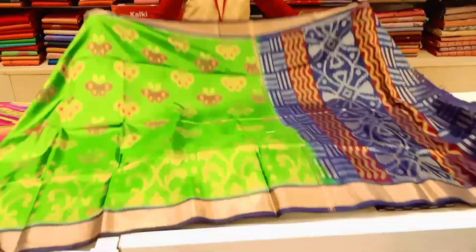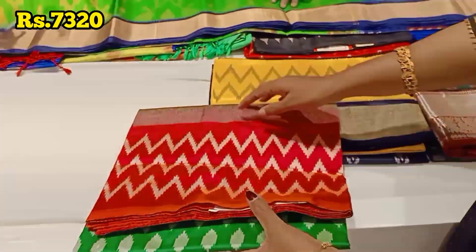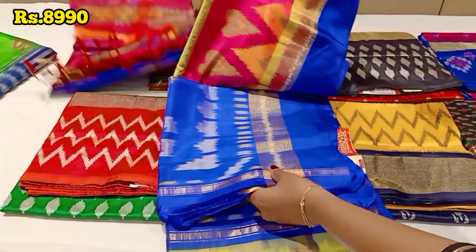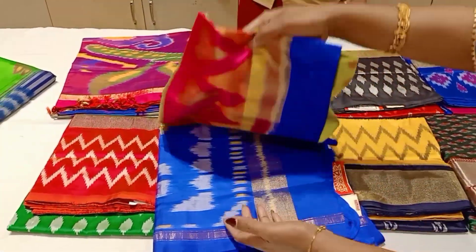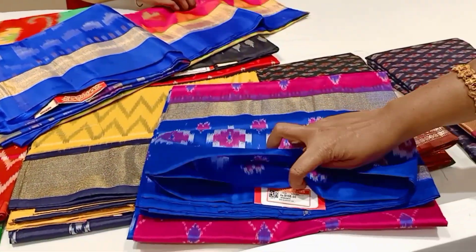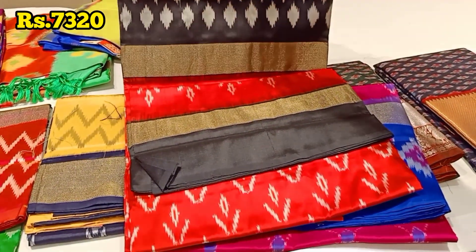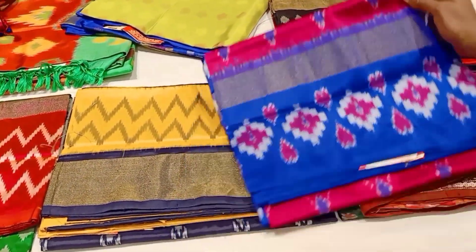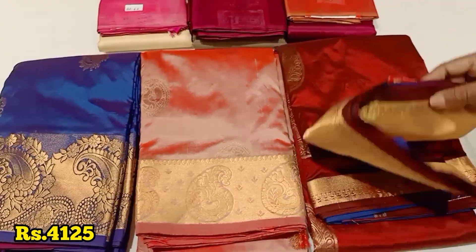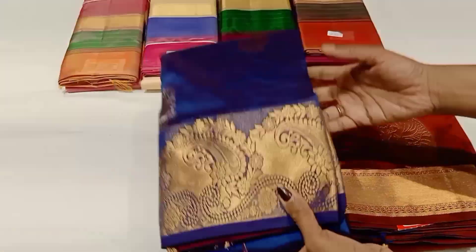This is Pochampalli with silk mark. You can see a video about this wedding silk — please share the video. If you want to see the full view, this is the body design with a border and blue color. This is the body and this is the border, certified with silk mark.